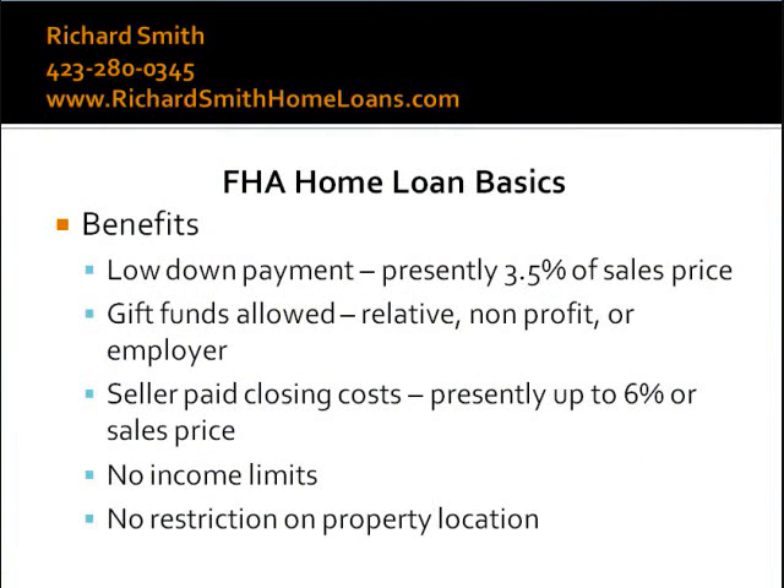You may have already viewed my video on home loan programs basics to get some idea of the different benefits from the various home loan programs. FHA is a great choice for many home buyers. FHA helps home buyers with the single biggest obstacle to home ownership by providing a low down payment, by allowing 6% seller concessions or contributions towards buyers closing costs, and by accepting funds from a variety of sources in addition to the buyer's own documented bank account statements.